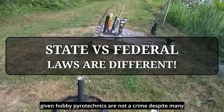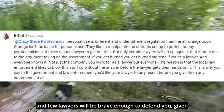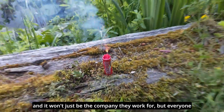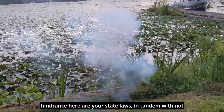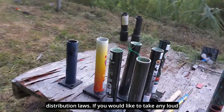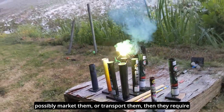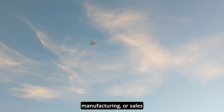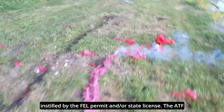Given that hobby pyrotechnics are not a crime despite many rancid statutes, the worst felonies imaginable have to do with violations of the ATF, and few lawyers will be brave enough to defend you, given that they are up against the United States government. With federal law out of the way, the biggest hindrance here are your state laws, in tandem with not breaking the ATF's transportation, storing, or distribution laws. If you would like to take any loud firecrackers outside the personal use jurisdiction, possibly market them or transport them, then they require a fire registry. Any self-made firecrackers undergoing transportation, manufacturing, or sales must be recognized by the ATF and logged on a journal instilled by the FEL permit and/or state license.